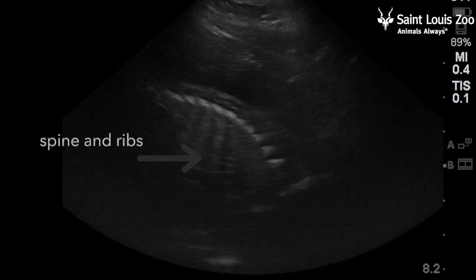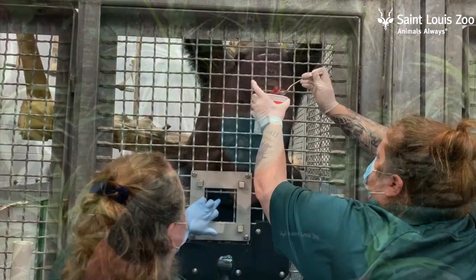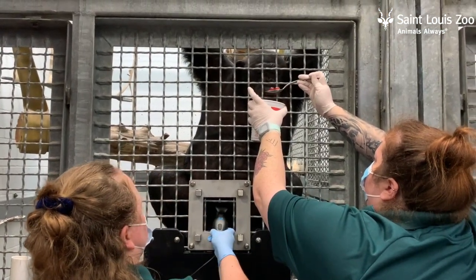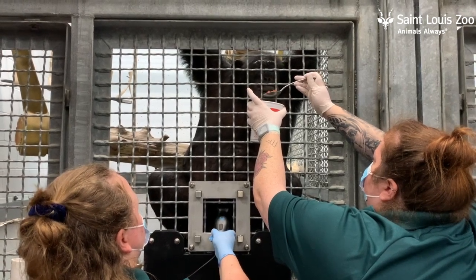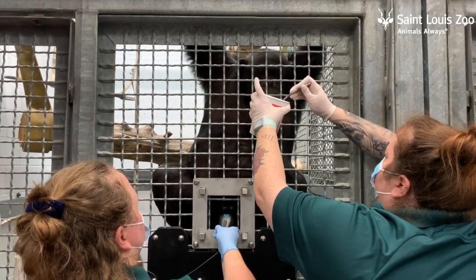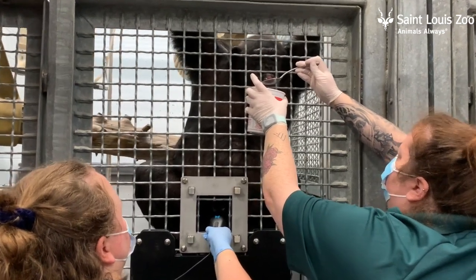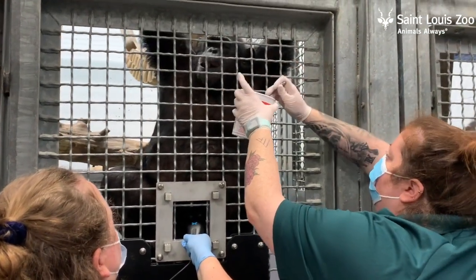We trained her using a fake probe first to get her used to something touching her belly, and then we acclimated her to the gel that we have to use for an ultrasound. She comes up to the front of the area in the back and presents her belly, pushes it right up, and we would put the fake probe with some ultrasound gel on and move it around to get her used to that.